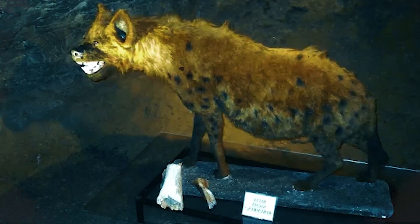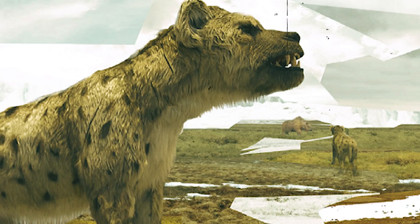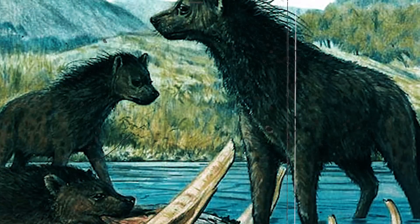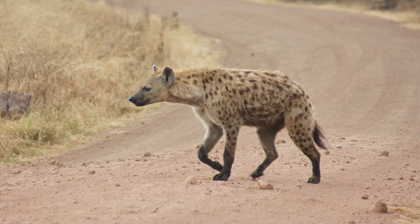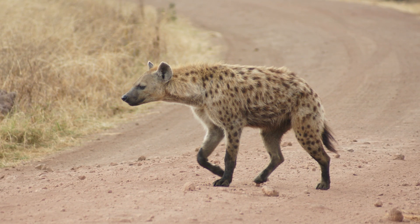Evidence suggests that the Eurasian cave hyena diverged from the African Crocuta 2.5 million years ago. As they spread across Eurasia, the European and Asian populations became distinct from one another. However, these two populations were more closely related to each other than they were to their African counterparts. It is thought that the arrival of the spotted hyena in China and Europe drove the giant short-faced hyena to extinction.